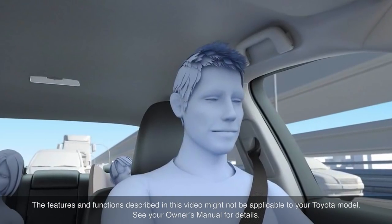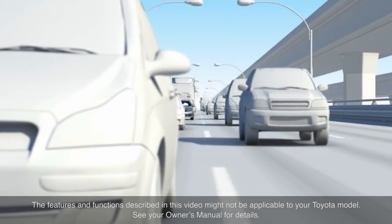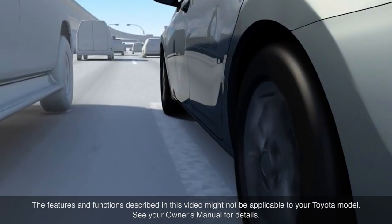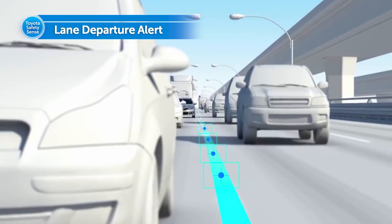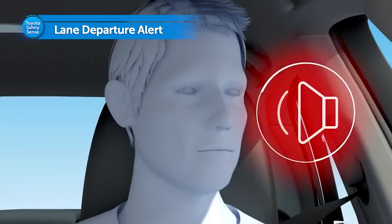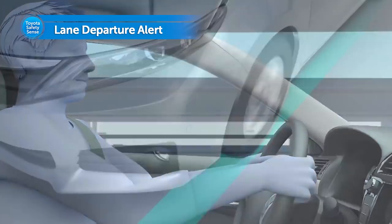Distracted driving may lead to accidents if a vehicle is allowed to unintentionally drift out of its lane. Toyota has developed Lane Departure Alert, a safety system designed to help assist drivers in avoiding this type of accident.